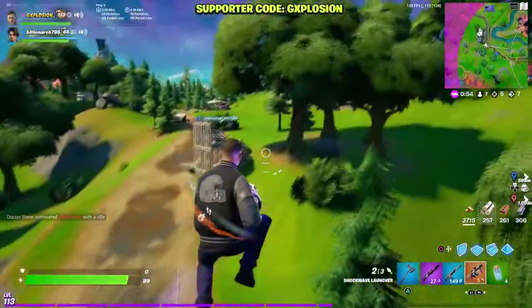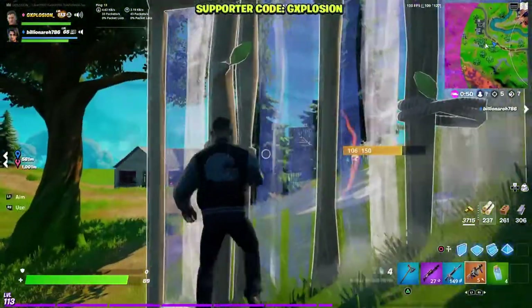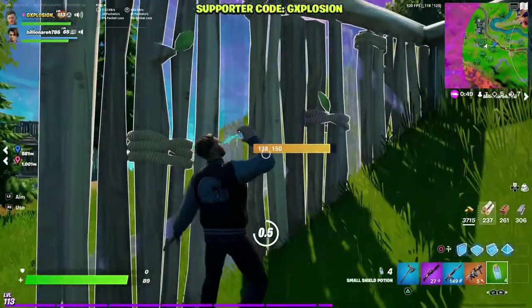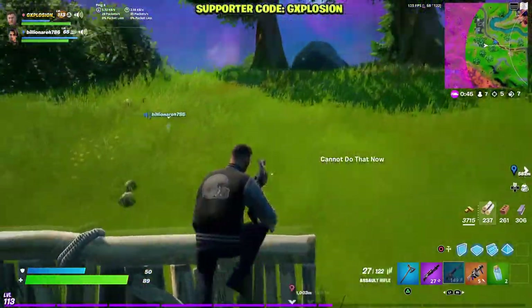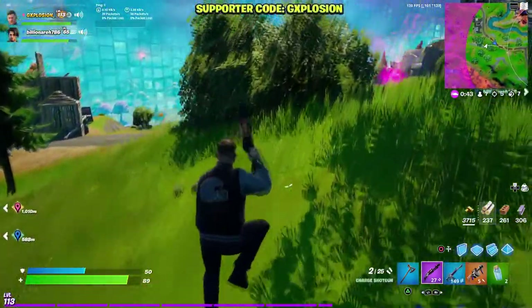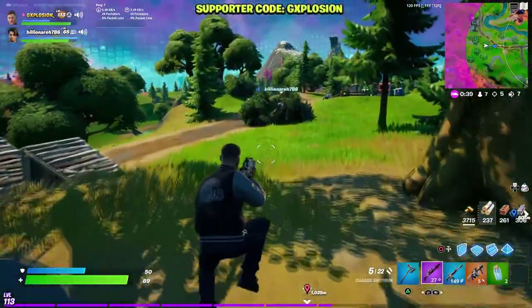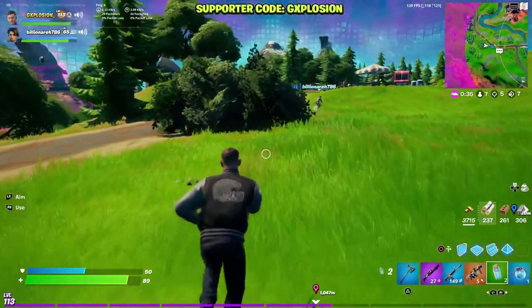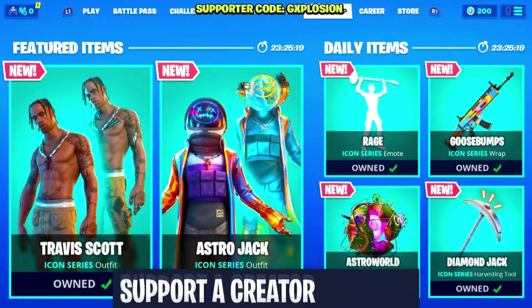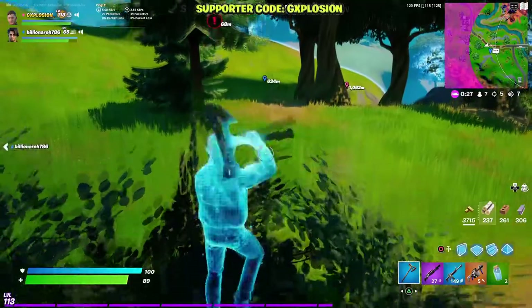Before starting the video, a like and sub will be appreciated. On this channel I make daily Fortnite videos — everything about Fortnite — so if you guys want to stay up to date with all of the news and leaks related to Fortnite, I would suggest you click the subscribe button. Also guys, if you want to support me and the channel you can do that by using my code in the Fortnite item shop: G Explosion, hashtag ad, hashtag Epic Partner.